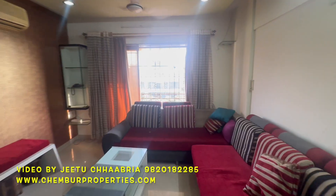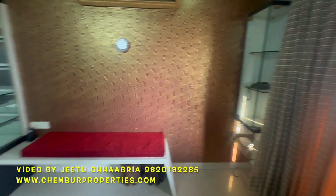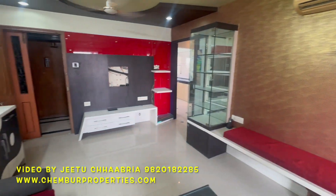Living room. The window you see can be converted into a good balcony. This is the other side of the living room.